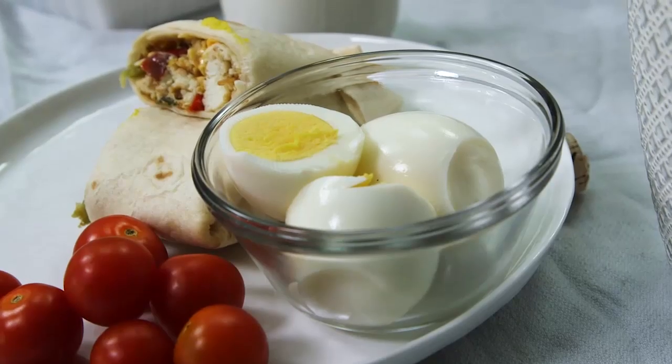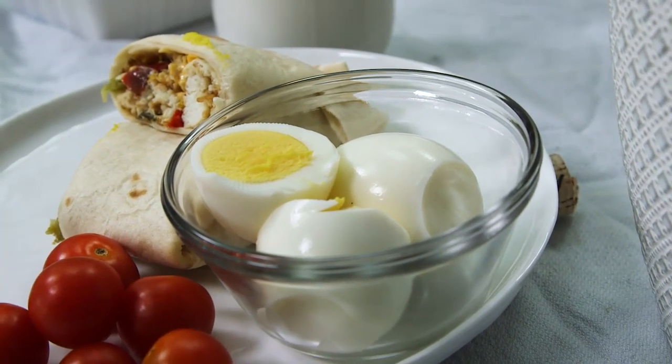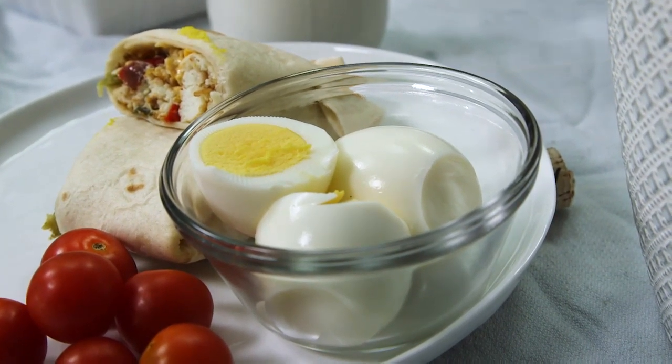We're in luck — there are other ways to get vitamin D through your diet. One of my favorite go-to's is eggs. Egg yolks are loaded with vitamin D, and you can scramble them and put them into a burrito or have hard-boiled eggs.